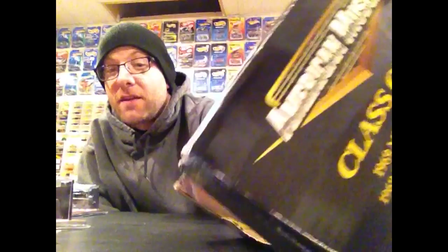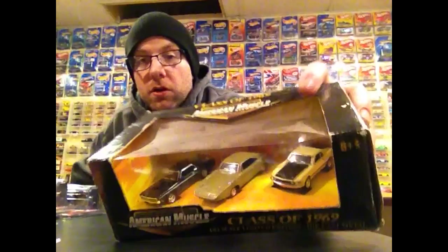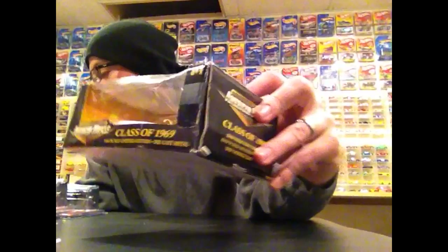One last eBay purchase — this looks trashed packaging-wise, but I got it cheap. This is an ERTL American Muscle Class of 1969. If you watch my videos you know I've featured a couple of ERTL castings. We're going to open this one up and look at all three castings: there's a Dodge Daytona in there — the exact same casting as the Racing Champions Mint one — and then a Mustang and a Cougar.